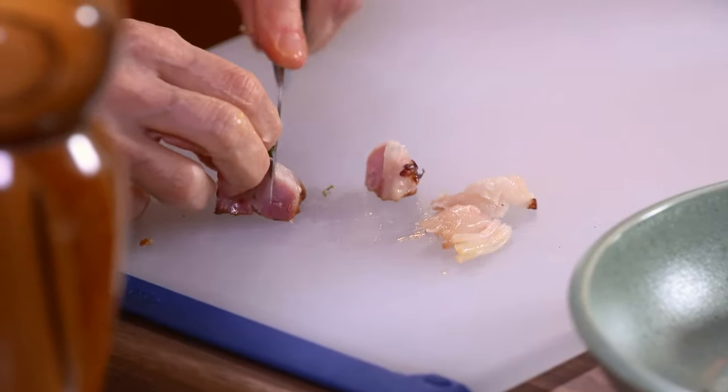Sarah's Weeknight Meals continues online. For recipes, helpful tips, messages, and lots more, visit us on the web at sarahmoulton.com/weeknight-meals.